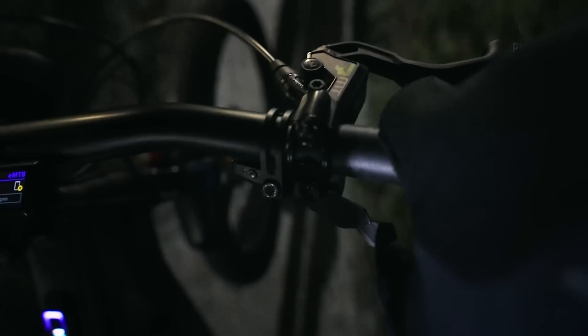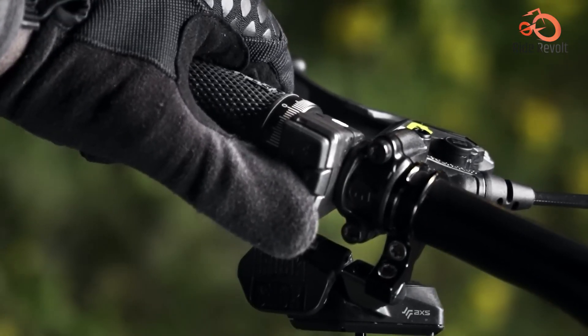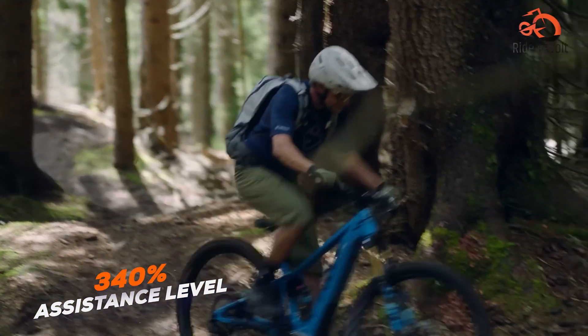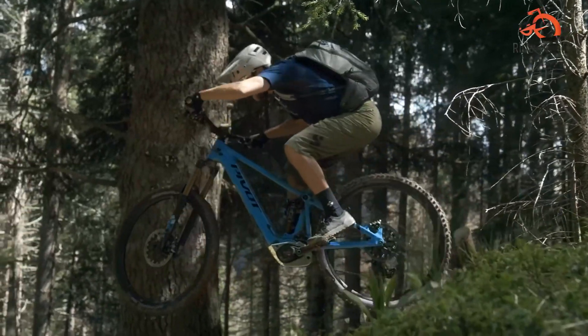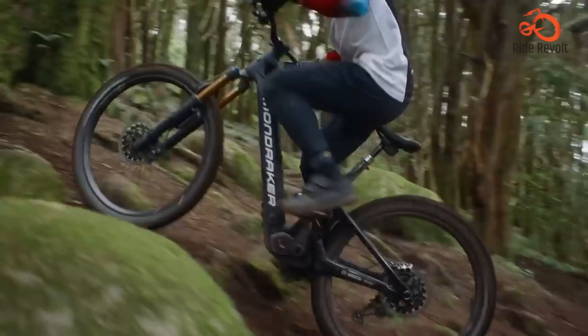The Bosch CX supports EMTB mode and Tour Plus mode, intelligently adjusting support based on terrain and rider input. With a 340% maximum assistance level, Bosch aims for a balance of sportiness and efficiency. It's designed to give riders an intuitive feel, especially noticeable during technical climbs and variable trail surfaces.